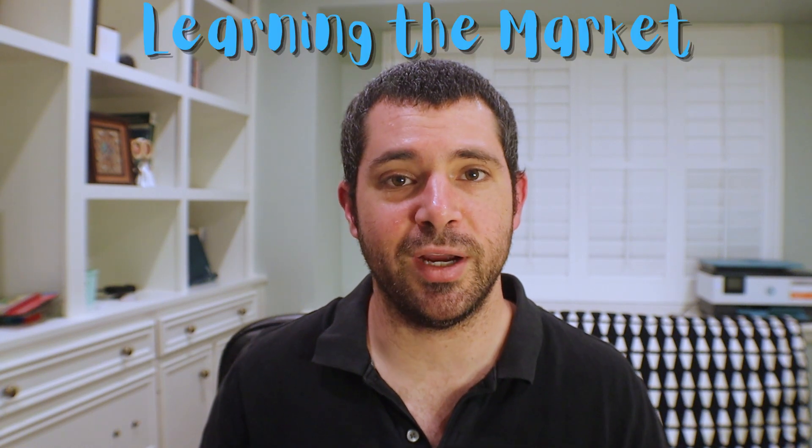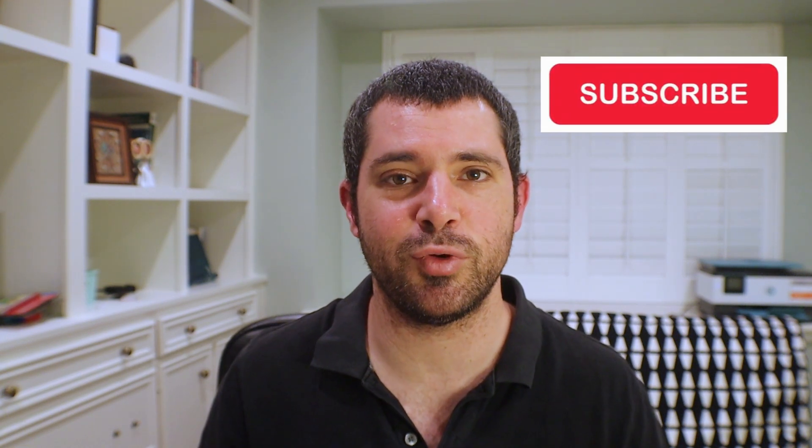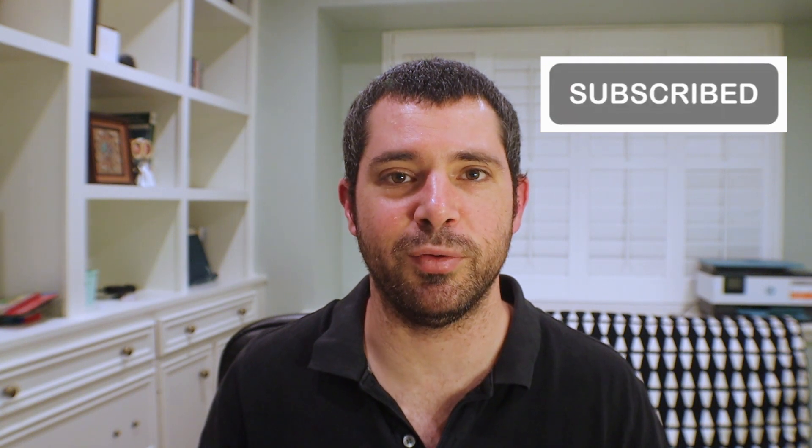Hi everybody, welcome back to Life of Dad and the second video in my series on how to buy a house. In the first video, I gave an overview of the seven steps to buying a house, so if you missed that video, pause this one and click the link in the description below to see part one. In this video, I'm going to start going into the details on all the steps of buying a house, starting with step one: learning the market. Don't forget to hit that subscribe button so you can be aware of when I put out new videos.